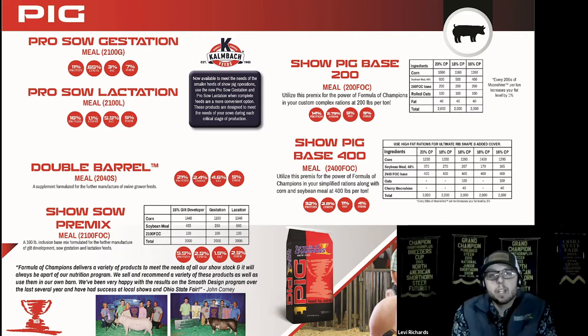Next is the Double Barrel Meal, a 400-pound inclusion rate base for mixing rations for 30 to 70 pound pigs. You can visit formulaofchampions.com for mixing directions and more details. We also have the Show Sow Pre-mix, which is designed for those producers who do have enough sows to justify mixing their own home rations.